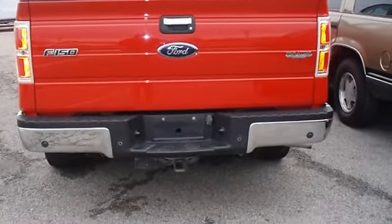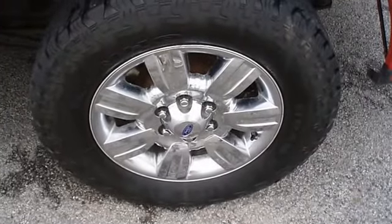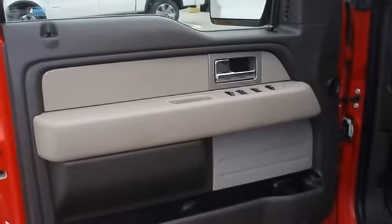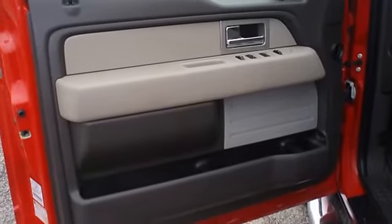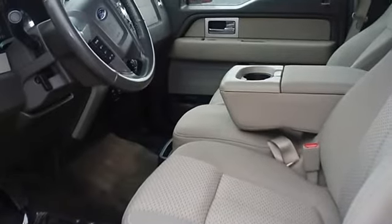Mainly highway mileage. 100% AutoCheck guaranteed. All electronic components in working condition. All interior components are in good working order. The 2009 Ford F-150 — the perfect blend of daily driver and family hauler.